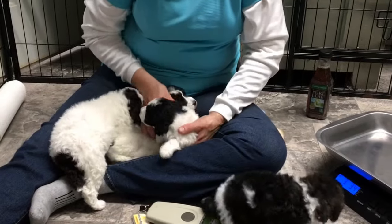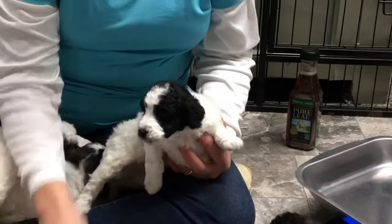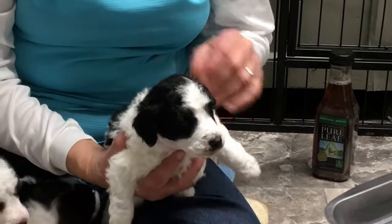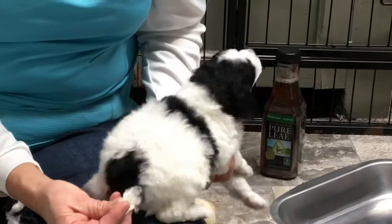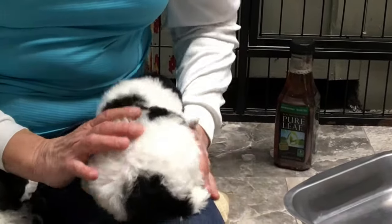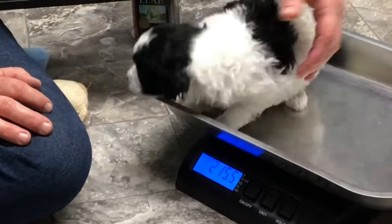The next one is this black and white male. These are all males, by the way — there are females in the litter but we are keeping the females; that's the whole purpose we bred her, was to keep females. Microchip 6340 is his number. He's got really pretty markings on his back and his coat is coming in really nicely. He is 2 pounds 15.5 ounces.